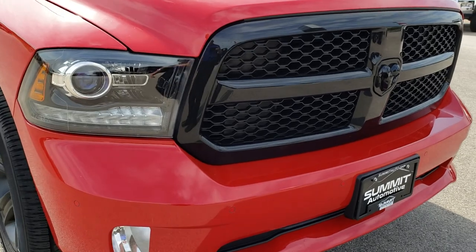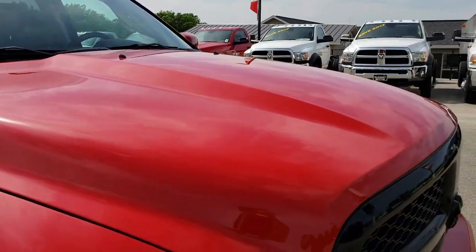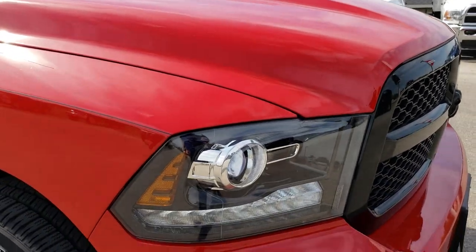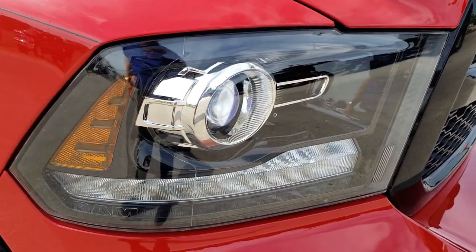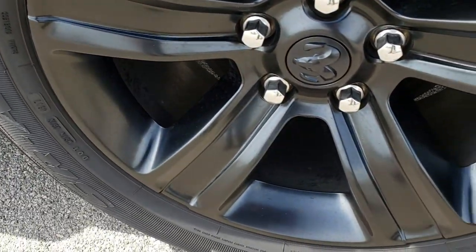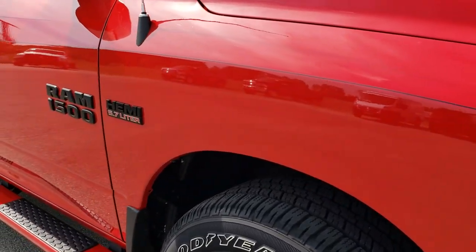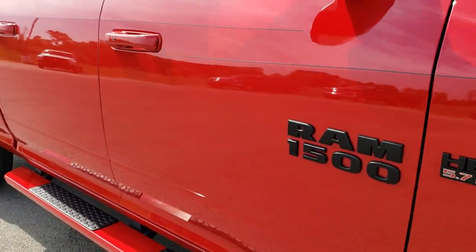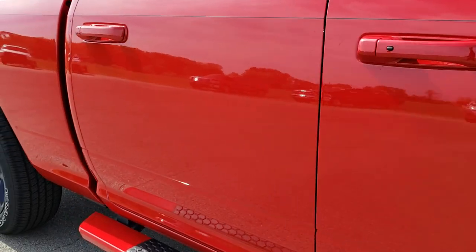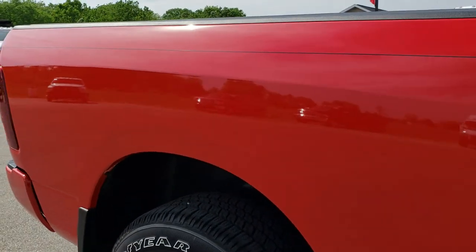No dents, dings, scuffs, or cracks on that front bumper or grille. The hood is in excellent condition, no dents or dings on that. You get the projector headlamps and the LED running lights. The passenger side rim is in excellent shape, no scuffs or scrapes, and as you go down this side of the truck you can see just how clean the body is, how reflective and mirror-like that paint is. This one does have the 6 foot 4 inch short box.